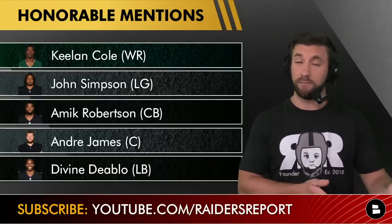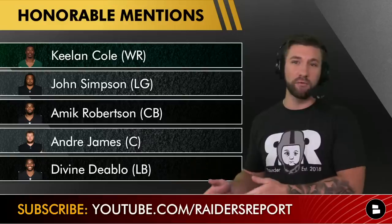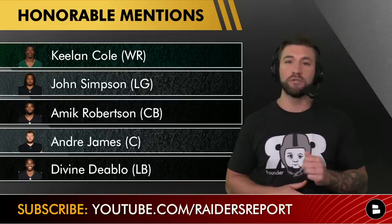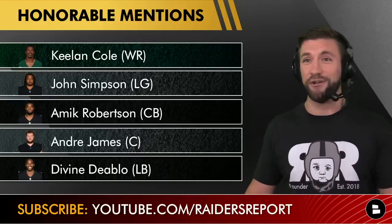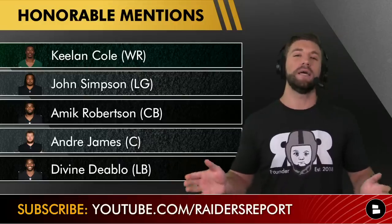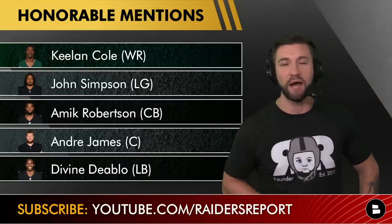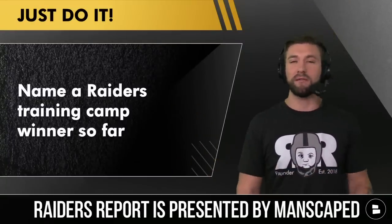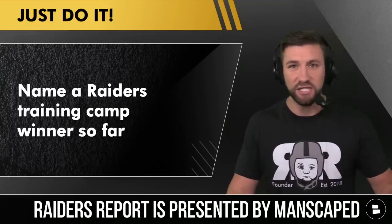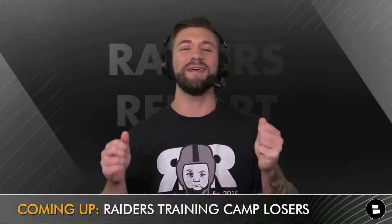Some other honorable mentions: Keelan Cole continues to run solid reps and I've been told it's between him and Matt Collins for the wide receiver three spot. John Simpson is getting all the starting reps at left guard. Amik Robertson sounds like he's the third outside corner. Andre James is getting most of the starting reps at center, with Dylan Parham giving him competition — and Parham looks really intelligent moving all over that line. Divine Diablo, Jayon Brown, and Denzel are your top three clear-cut linebackers. Who's the biggest training camp winner? Let me know down in the comments.